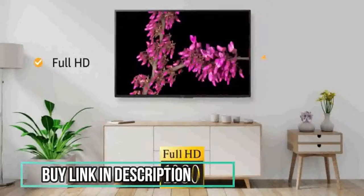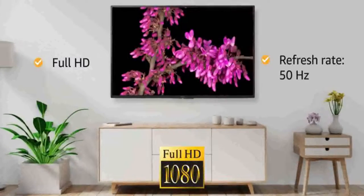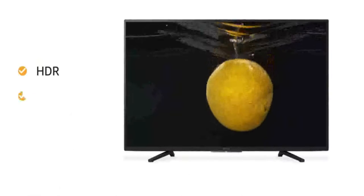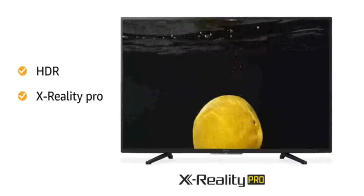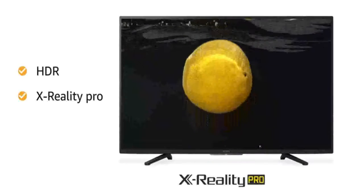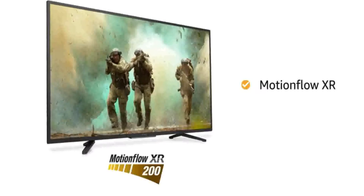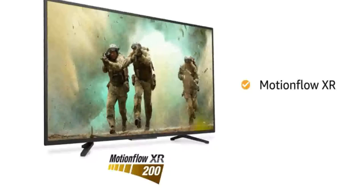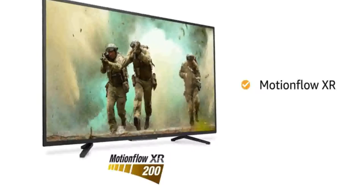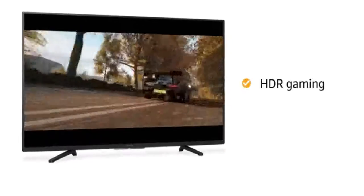This Full HD TV with a refresh rate of 50Hz makes your viewing experience delightful. The high dynamic range with X-Reality Pro upscales the pictures from various sources like set-top box and other devices nearer to Full HD. Motion Flow XR technology provides smooth and clear pictures with reduced blur in high-speed scenes, which is best for gaming and watching action movies. The Sony Smart TV lets you play high dynamic range games at ease.